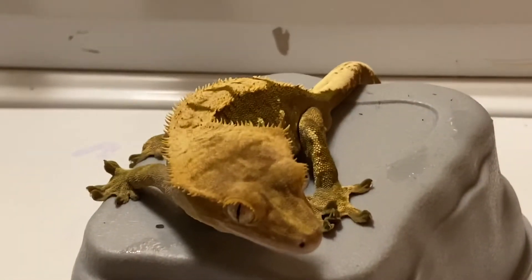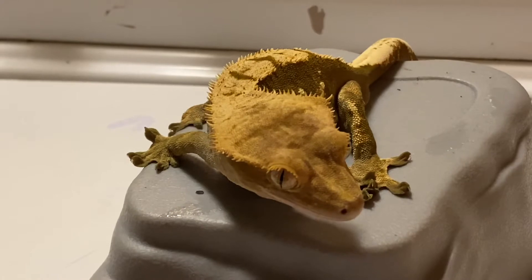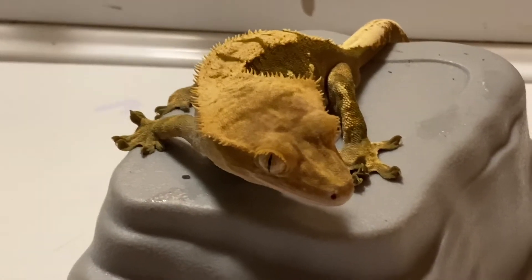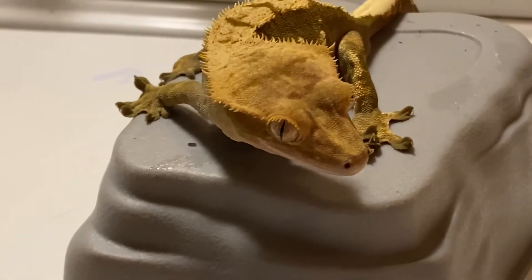What's up guys, this is your boy John from John's Reptile Page. I noticed my guy here lost a little bit of weight. I don't know if it's because I've been hanging out with my bearded dragon and he's so big compared to these guys.